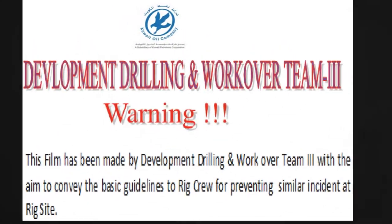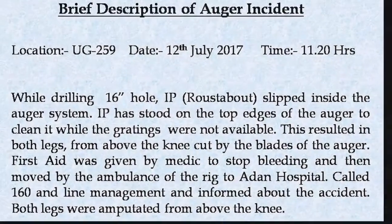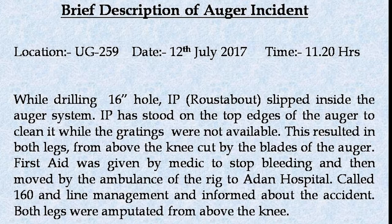This film has been made by Development Drilling and Work Over Team 3, with the aim to convey the basic guidelines to rig crew for preventing similar incidents at rig site. Location: UG-259. Date of incident: the 12th of July, 2017.